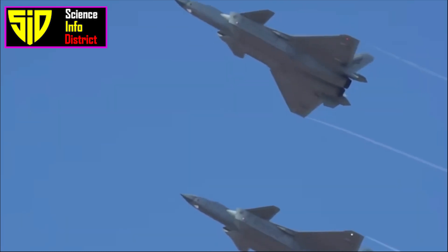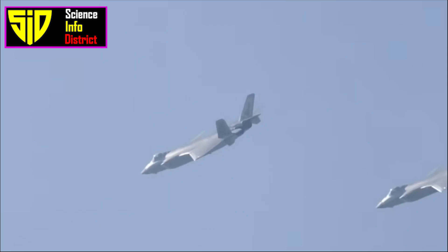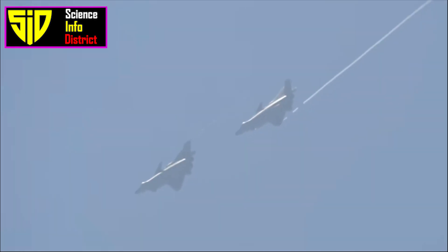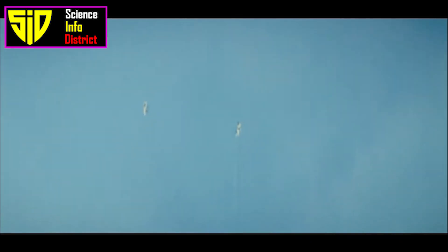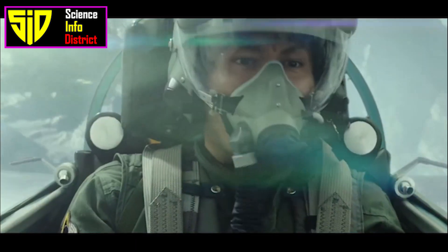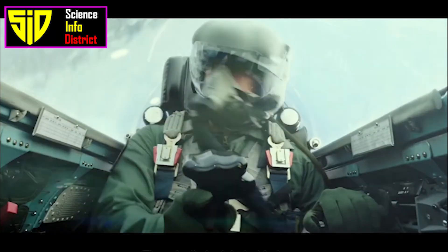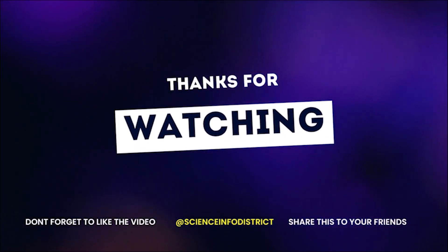The development of the J-20 and the loyal wingman concept represents a significant step forward for China's military capabilities. These advanced aircraft give China greater strategic flexibility and the ability to project power farther from its shores. It also raises concerns among other nations about the growing military power of China and its potential impact on regional stability. What do you think — is China ahead in military technology development? Let us know in the comments. Thanks for watching.